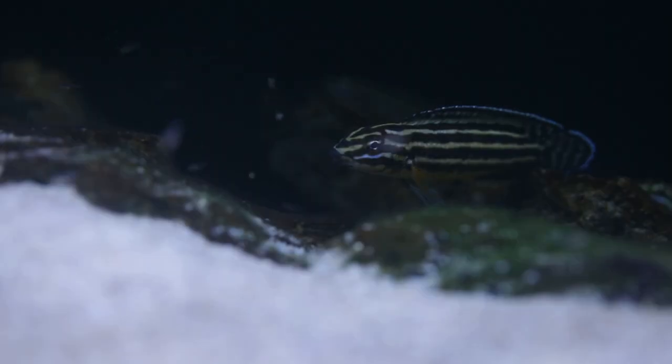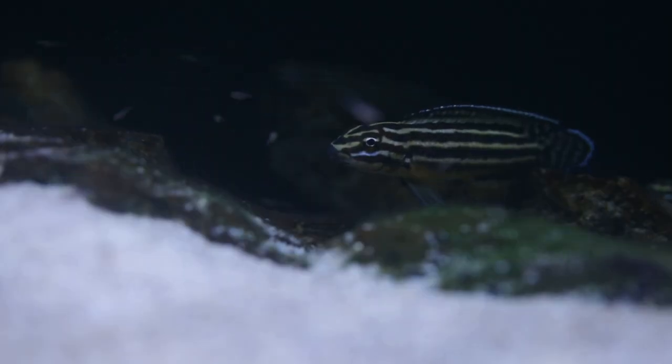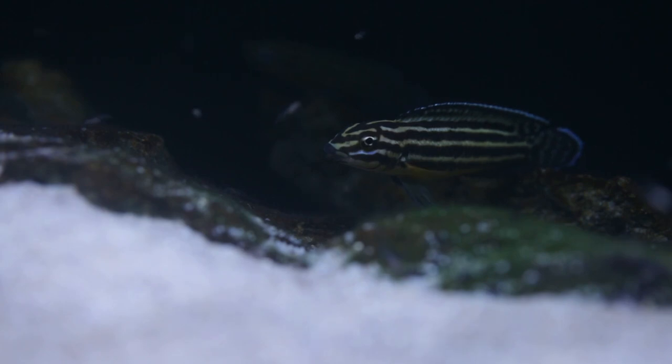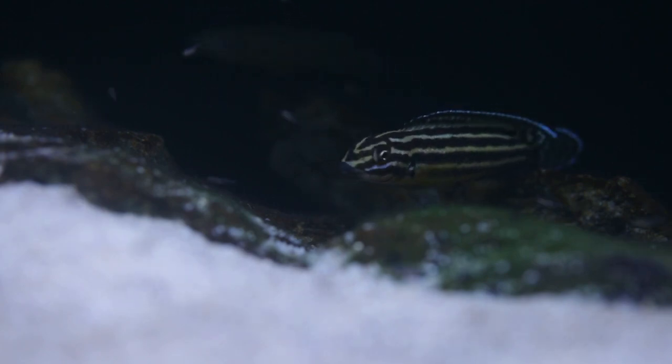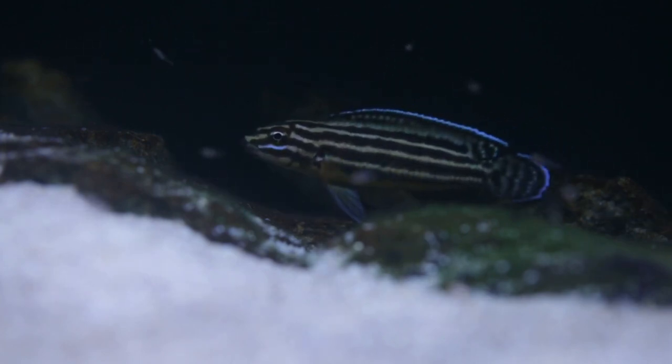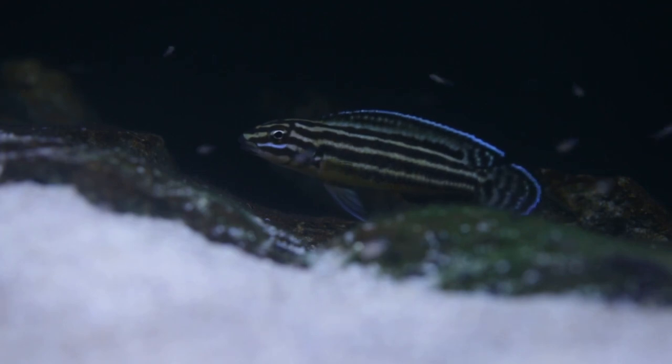I thought I should talk about the Julidochromis genus a little first before talking specifically about regani, as there have been some interesting studies done on them. As with all cichlids, Julidochromis are surprisingly intelligent. Apart from their strong instinct of parental care, research published in New Scientist showed that Julidochromis transcriptus were able to recognize faces, including the faces of their human owners.